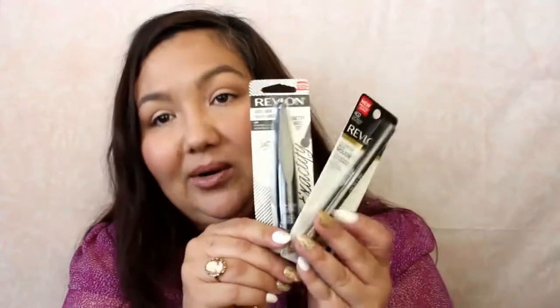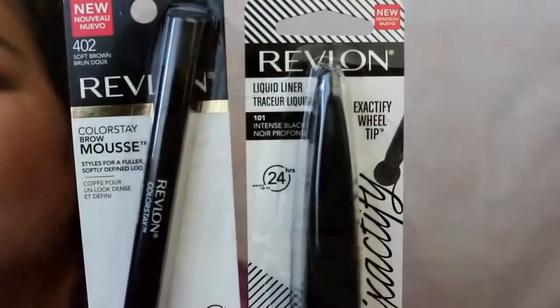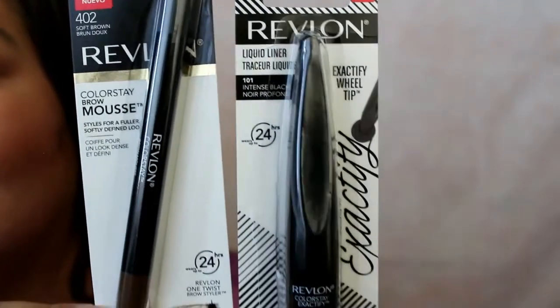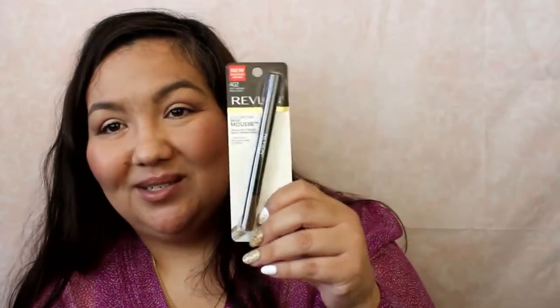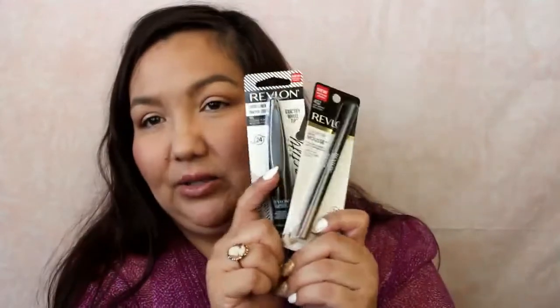The very last thing I got is from CrowdTap, and I already sampled these because you have a timeline - once you get something from CrowdTap, you do your review and test out the product. It's from Revlon. It's the Exactify liquid liner with a quill tip to apply the liner, and then the ColorStay brown mousse. I got those two samples and tried them out.